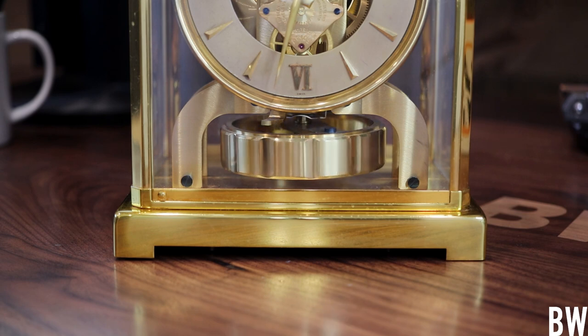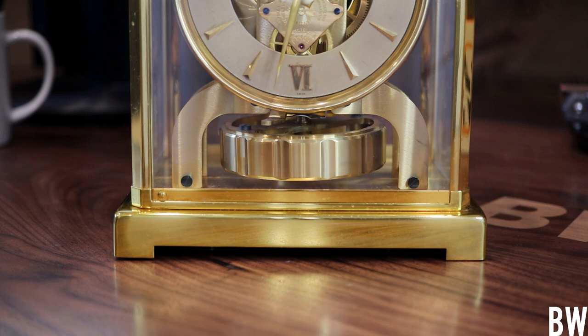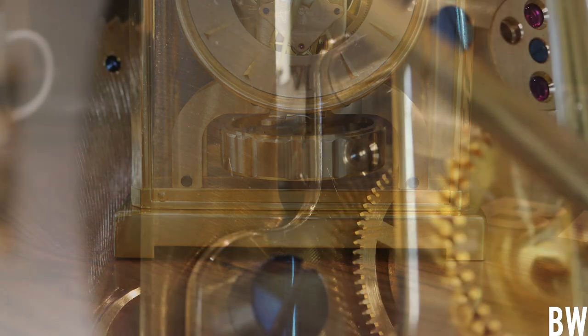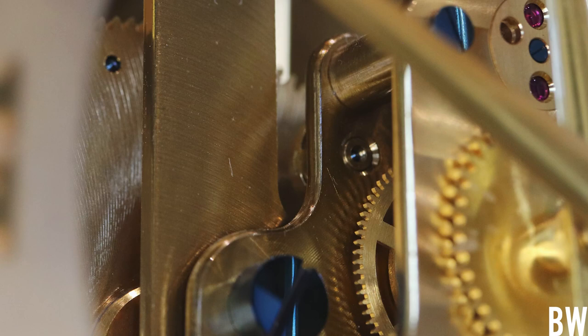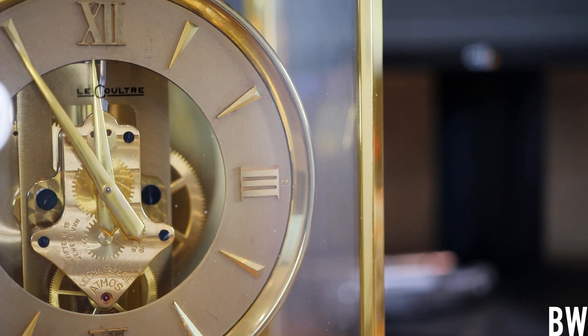50 years from now, I think it's going to be even more desirable, and watch enthusiasts will appreciate the idea to a greater degree. This one from the 1950s is the 526-5 — a little bit smaller than some other Atmos clocks. I like it because it's all gold tone with Roman numerals. A lot of the common ones have a white or opaline ring on the face for legibility, but I like that this is a bit different, even if you sacrifice a little legibility. It's so beautiful.